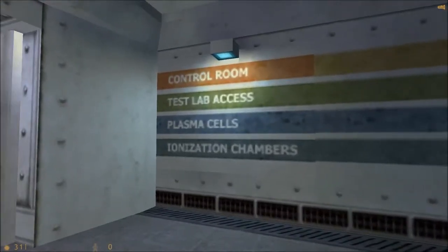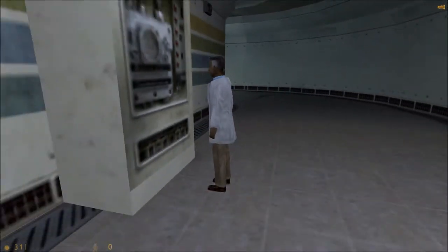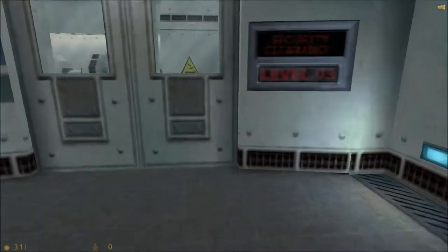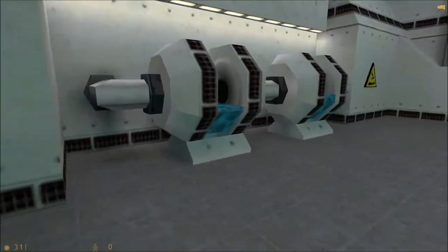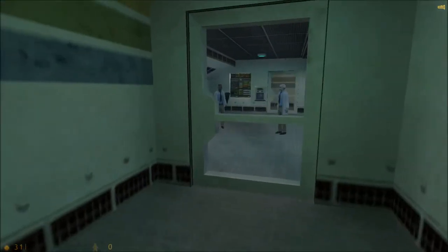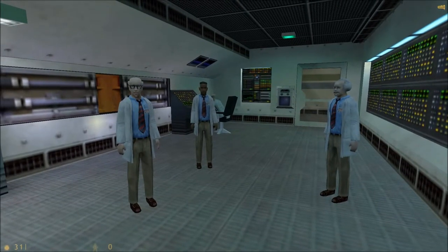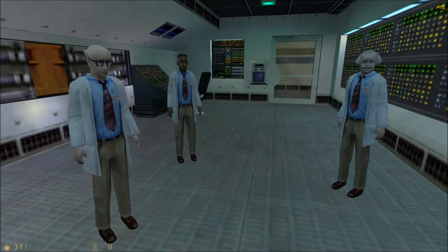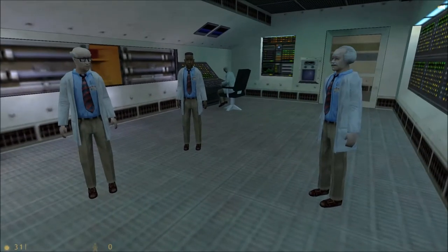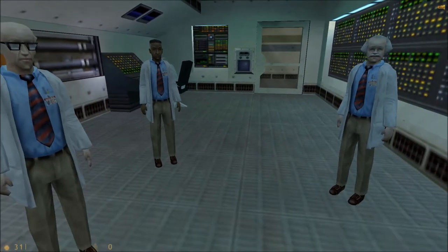Oh, what do we got here? Control room, test lab access, plasma cells, and ionization chambers. I can't be bothered right now — well, I'm going to bother you. You were supposed to be in the test chamber half an hour ago. I'm working on it, dude. The guards seem nicer than the scientists here. We just sent the sample down to the test chamber. We've boosted the anti-mass spectrometer to 105% — bit of a gamble, but we need the extra resolution. The administrator is very concerned that we get a conclusive analysis of today's sample. They're waiting for you, Gordon, in the test chamber.